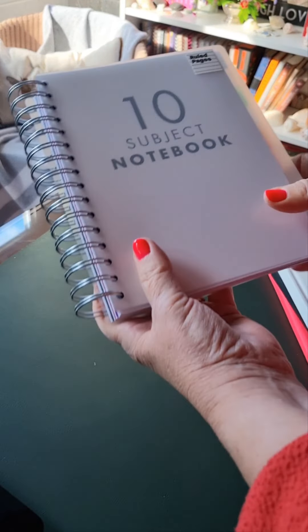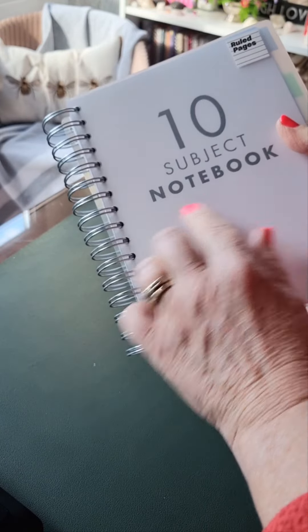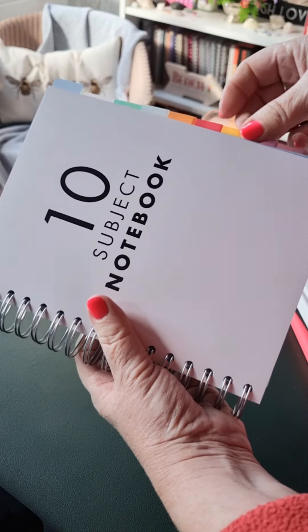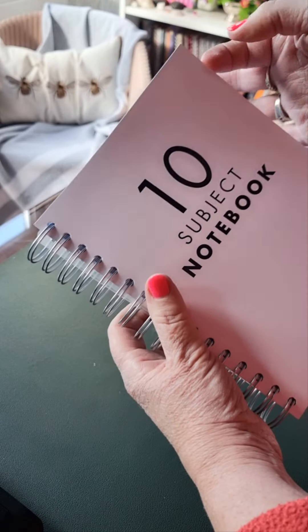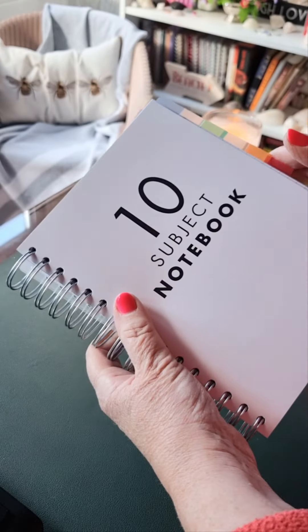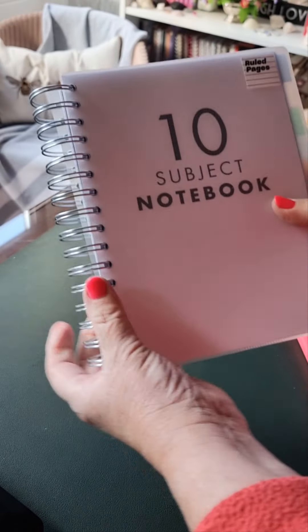The last of my most recent notebook haul is this 10-subject notebook. I love a spiral thing. I love tabs — I love a tab! These are obviously coloured tabs. I have no idea what I'm using this for yet, but I will find a way. I have lots of different notebooks, but this one was yet another one I couldn't resist.